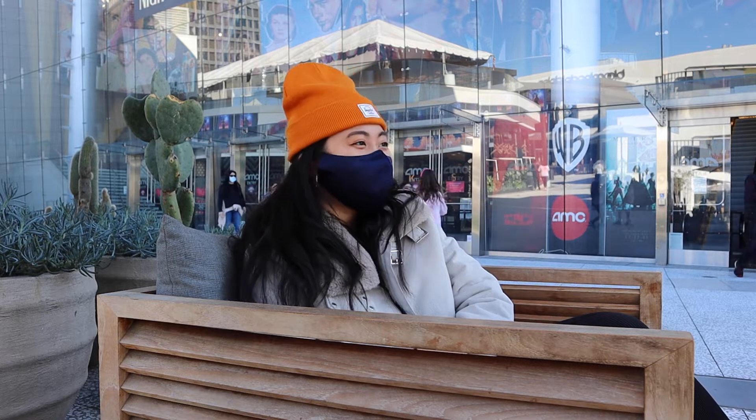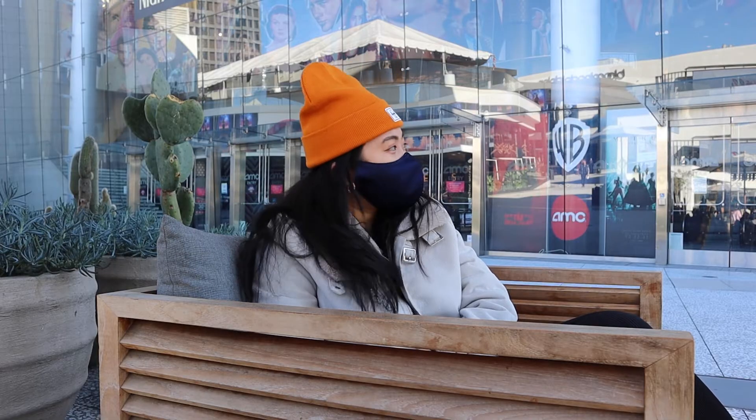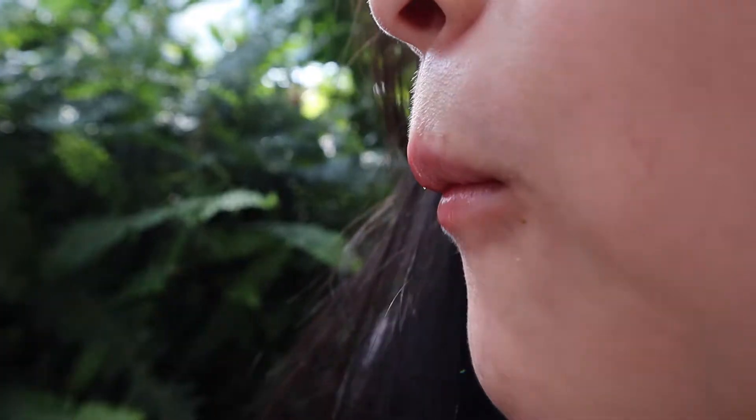Hey guys, so we'll be trying out four different movie theater poppers at four different movie theaters. Today we're starting off at AMC theater. We'll be judging this popcorn for four different categories that we came up with: texture and crunch, taste, variations that these movie theaters offer, and last but not least, the value of it. Let's head right in.